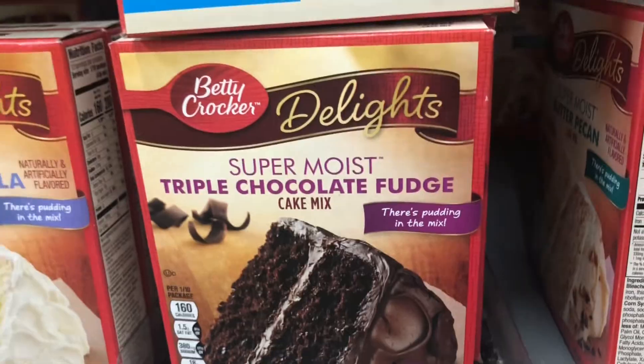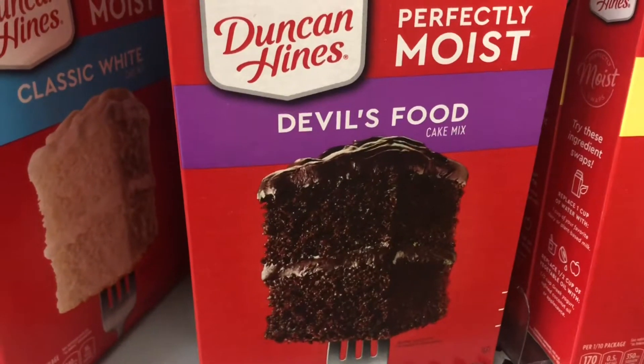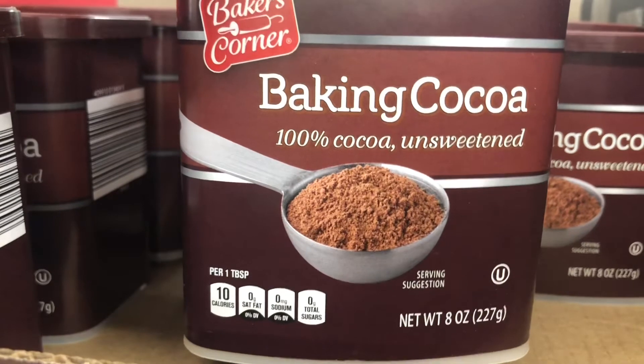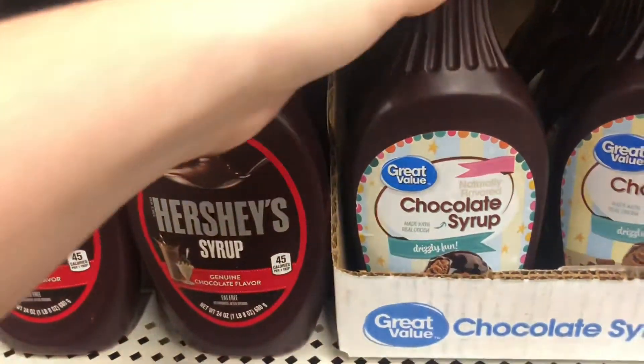The chocolate cake mixes are all vegan, but they do call for eggs, so you have to use an egg substitute. I would rather make my own cake with a recipe that doesn't call for eggs, and I will be doing that in this video. Cocoa powder is a necessity for chocolate cake, cookies, brownies, and more.